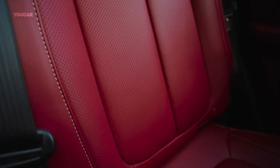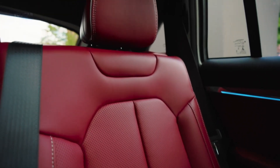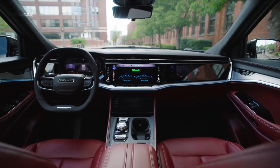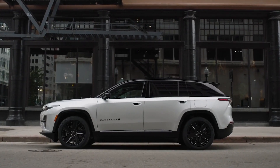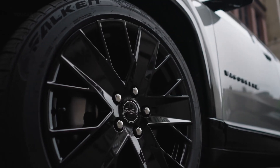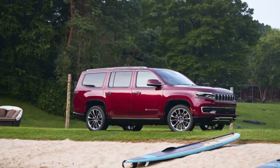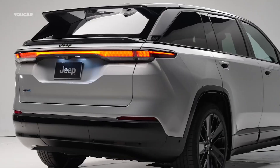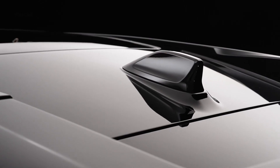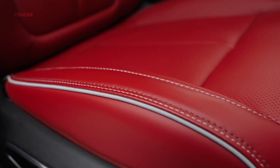Drivers looking for even more power can opt for the luxurious Jeep Grand Wagoneer, which comes standard with 510 horsepower and is very quick. The most capable and Jeep-like experience requires four-wheel drive, and three different four-wheel drive systems are available. Only Quadra-Trac 2 and Quadra-Drive 2 offer the traction to handle more than a snowy road. To maximize comfort and capability, opt for the supple adjustable air suspension, which can increase ground clearance to 10 inches or go lower to allow easier access to the cabin.